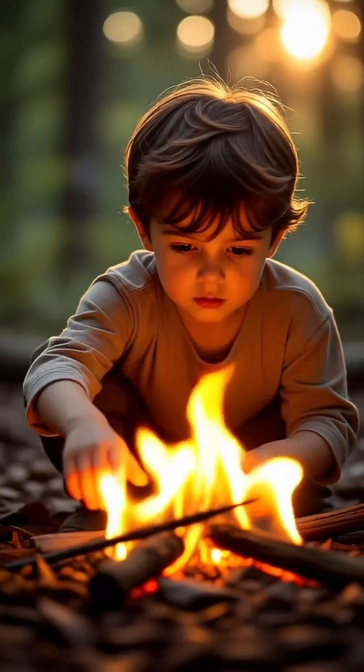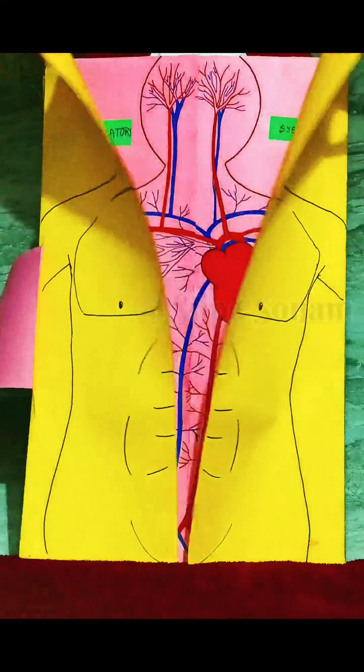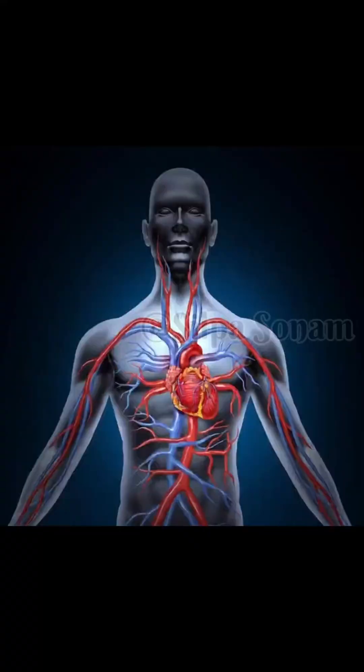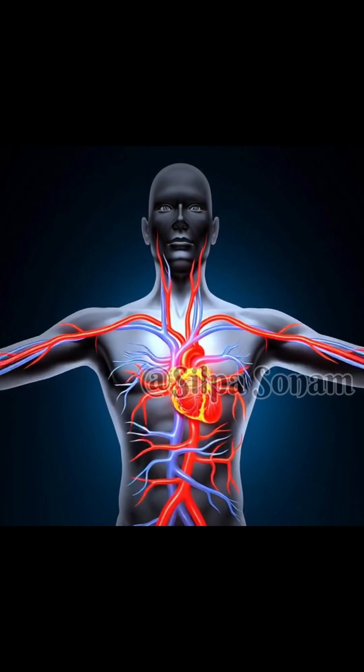It guards us from injury, infection, and sunlight, and lets us feel touch, heat, and cold. Just beneath the skin flows the circulatory system. The heart pumps blood through a vast network of vessels, carrying oxygen and nutrients to every cell.